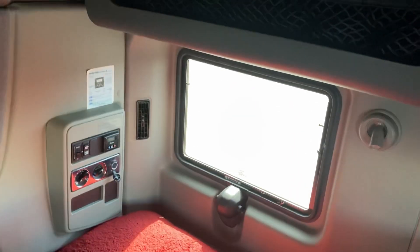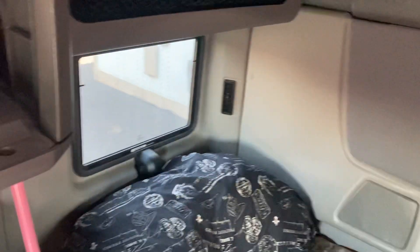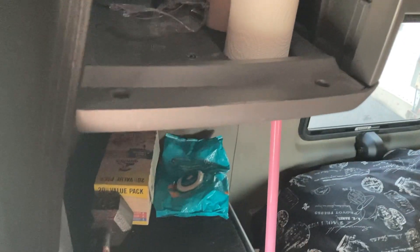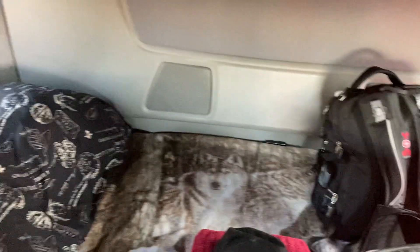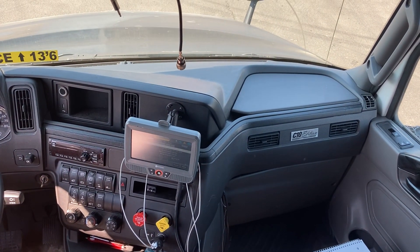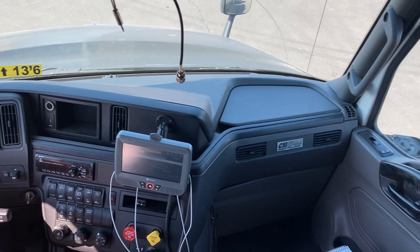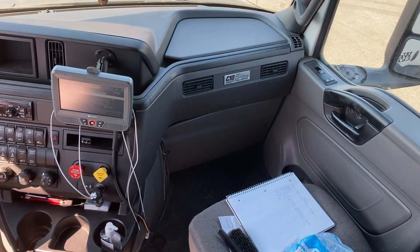You'll probably notice I don't have a refrigerator or a microwave — something I definitely need to invest in. That's it for the tour! If you have any questions, comment below. If you think this video was helpful, make sure you like it, and if you're not subscribed to my channel, please subscribe. Have a blessed day, take care!